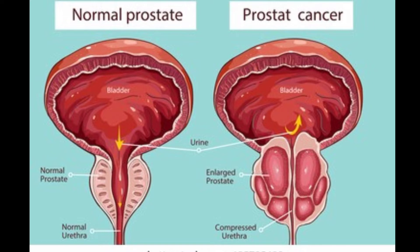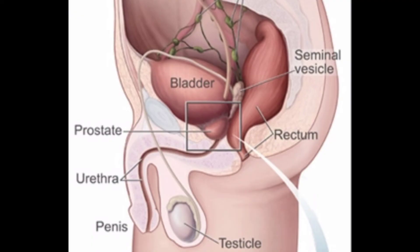Symptoms. The severity of symptoms in people who have prostate gland enlargement varies, but symptoms tend to gradually worsen over time. Common signs and symptoms of BPH include frequent or urgent need to urinate, increased frequency of urination at night, nocturia, difficulty starting urination, weak urine stream, or a stream that stops and starts, dribbling at the end of urination, and inability to completely empty the bladder.